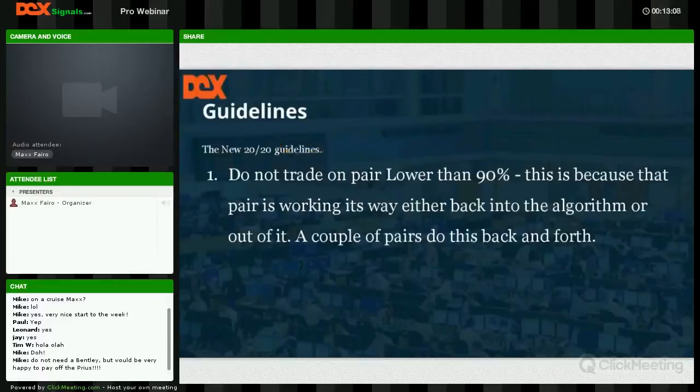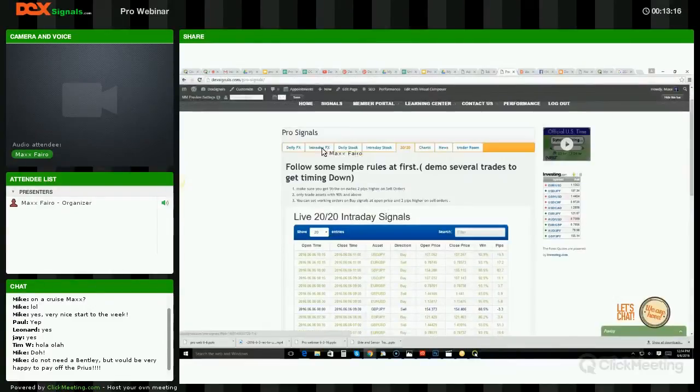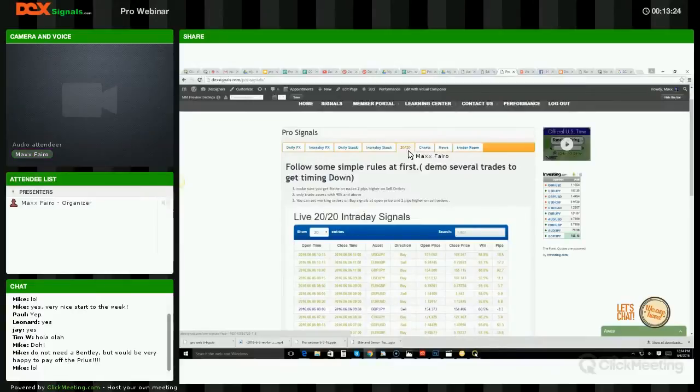Let's go over to the pro trader room. Here's the pro trader signals page. Here are the dailies still doing really really good, and here's the 2020 section.